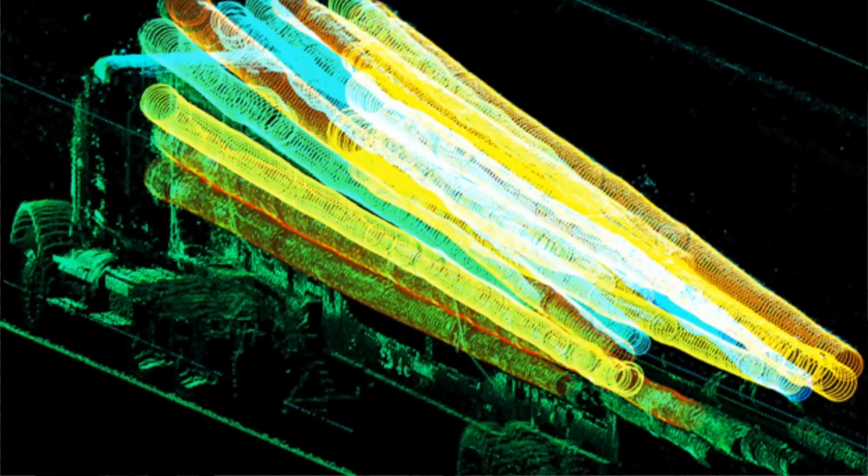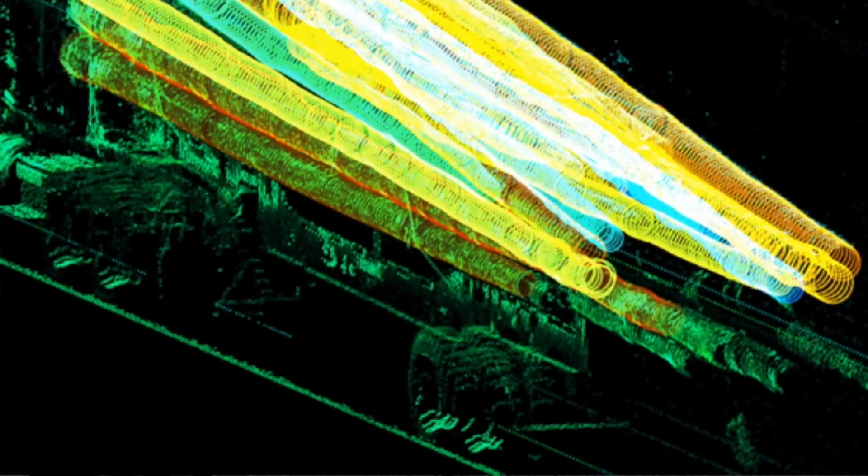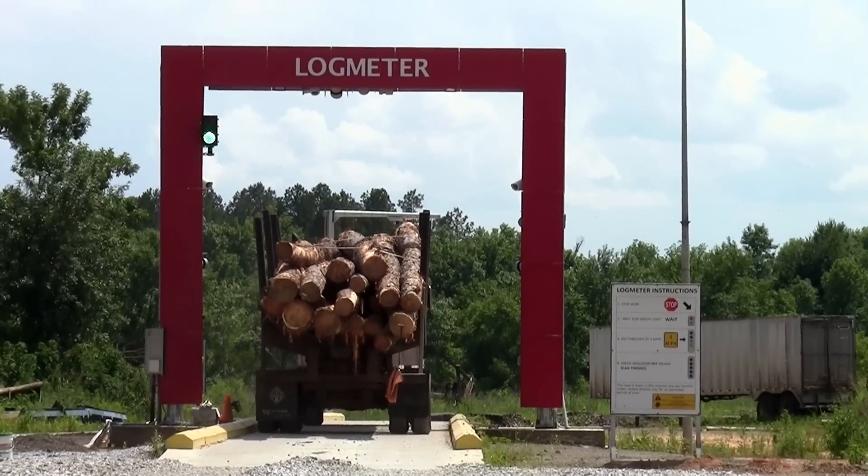Now we have the ability to check every load of logs. We're looking at everything. Our logs are our highest cost here — I've heard many times that for every dollar, 60 to 70% of it goes to the tree. We have a big opportunity to make improvements in that, and this log meter is the way to do it.